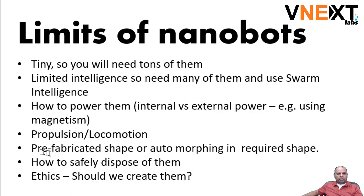Another limit of nanobots is prefabricated shape or automorphing. For example, you are putting a nanobot in a place where you are not certain what conditions it's going to hit, so it may need to morph to its environment. An example is bacteria — if you look at an amoeba, it doesn't have any fixed shape.